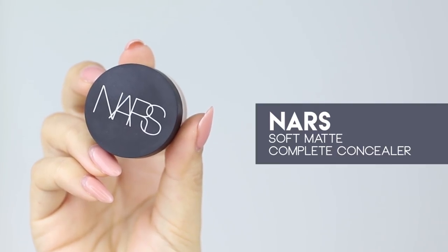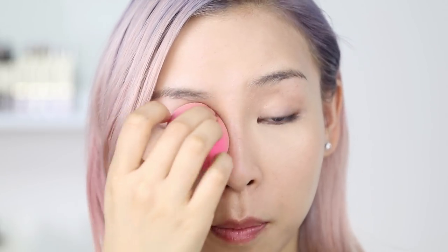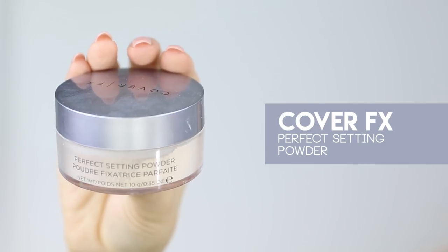For concealer, I'll be applying the NARS Soft Matte Complete Concealer in Custard. To save time, I like to just dip the tip of my beauty blender into the concealer and blend it out. I also like to apply concealer into the inner corner to brighten up my whole eye area and cover up any redness. I'm then going to set that area with the Cover FX Perfect Setting Powder.